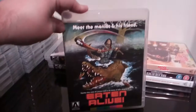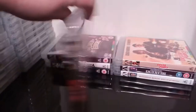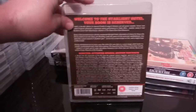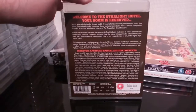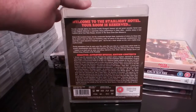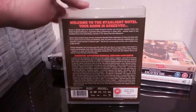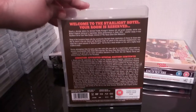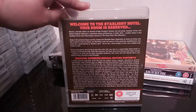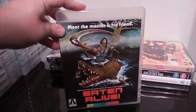Next up is Tobe Hooper's Eaten Alive — pretty good film, decent enough. It's not my favourite Tobe Hooper film, but it is what it is. And this is absolutely loaded with extras — it's a fantastic release. Can't go wrong really with this release.